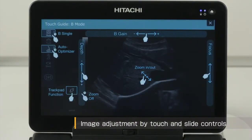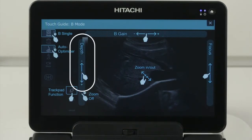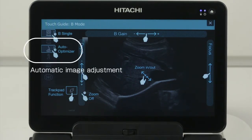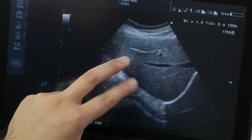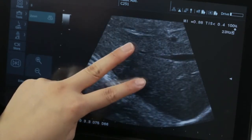Touch controls for parameter adjustment. Slide your finger along the border of the image to adjust B-gain, image depth, focal position, and for other image refinements. Automatic image optimization is available by touch and hold of the gain button. Zooming in and out for detailed examination can be performed using a one-handed pinch gesture on the touch screen.